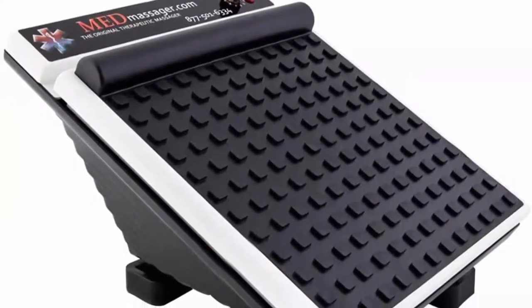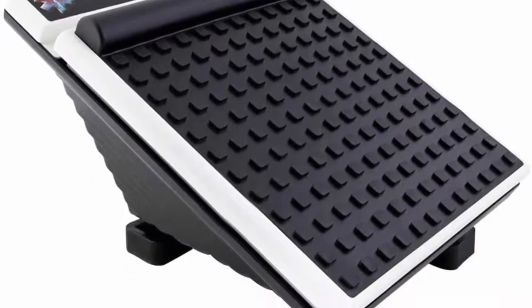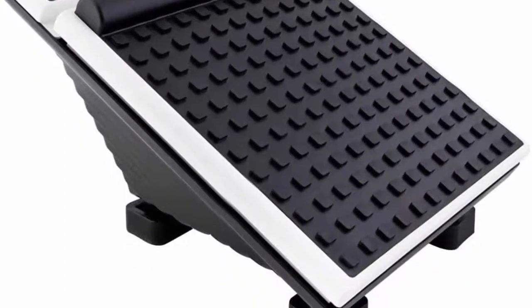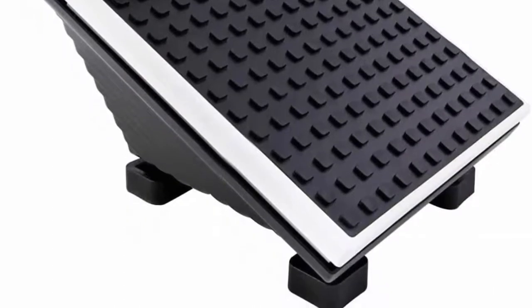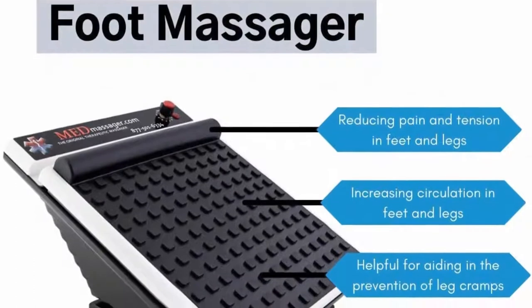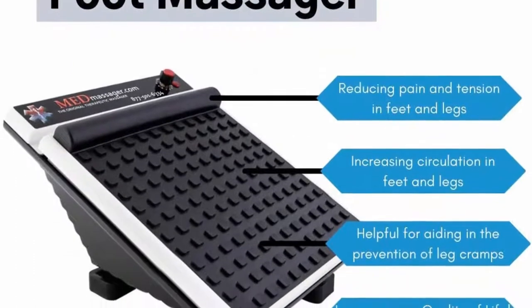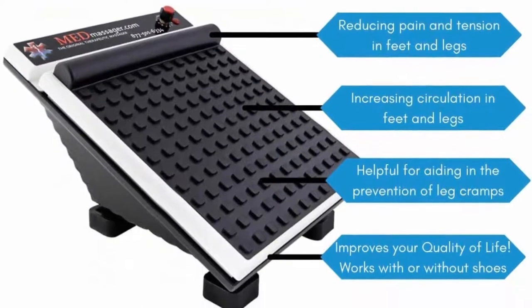Choose Your Intensity. The Med Massager MMF06 Foot Cap Massager is the most powerful electric vibration massager with 11 speeds ranging from 1000 to 3700 RPMs. This gives an option to select your ideal speed setting as per your need, tailor your therapeutic regimen starting on a low speed and slowly increasing over time.